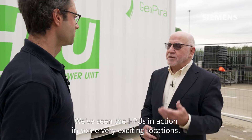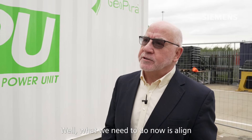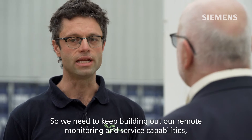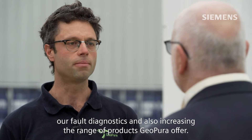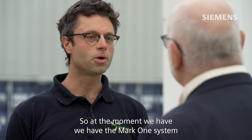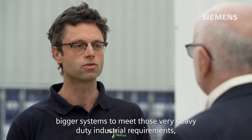We've seen the HPUs in action in some very exciting locations. What ambitions have you got for it when it comes to developing further iterations? What we need to do now is align the HPU product with our ambitions for scale-up — keep building out our remote monitoring and service capabilities, our fault diagnostics, and also increasing the range of products GeoPura offers. At the moment we have the Mark 1 system, but we need to build bigger systems to meet very heavy-duty industrial requirements.